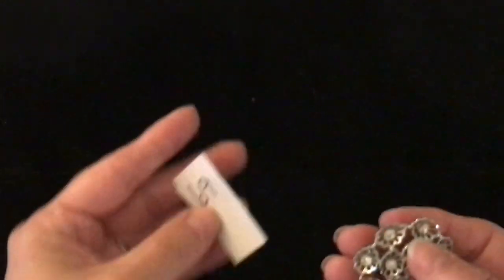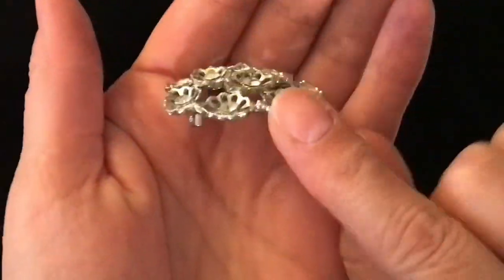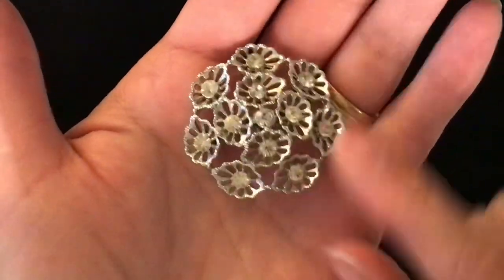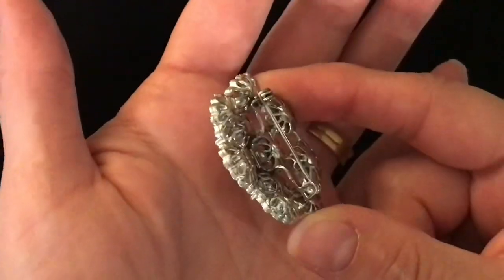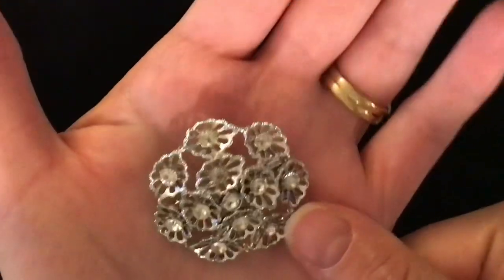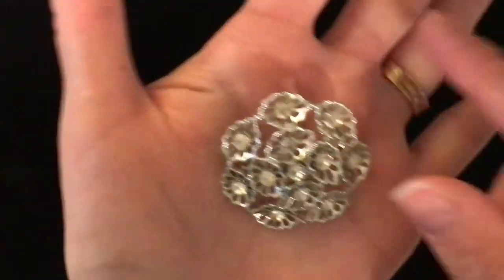Item number 69 is another brooch — kind of a flower shaped, sort of cupped. It has clear gems, silver tone. That is what the pin back looks like. I do believe there's a bit of age to this one as well. Item number 69 is five dollars.